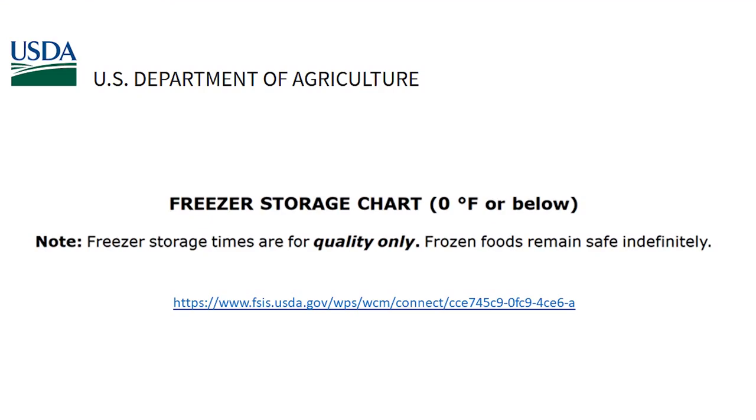According to the USDA, at zero degrees Fahrenheit or below, freezer storage times are for quality only — frozen foods remain safe indefinitely. Most of us think we're supposed to use up everything in our freezer in a year, but that's not really true.